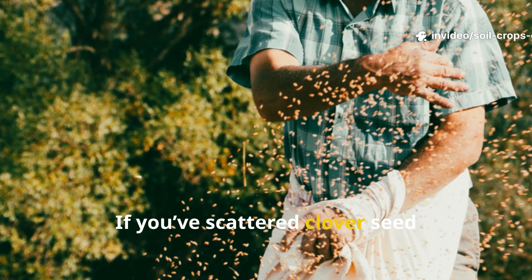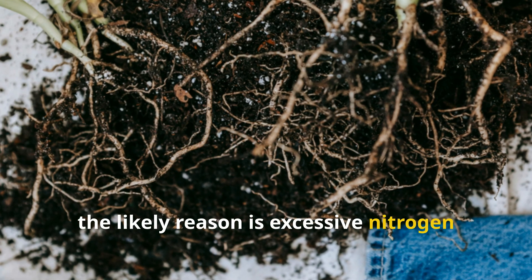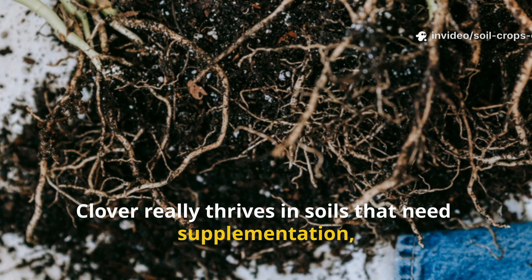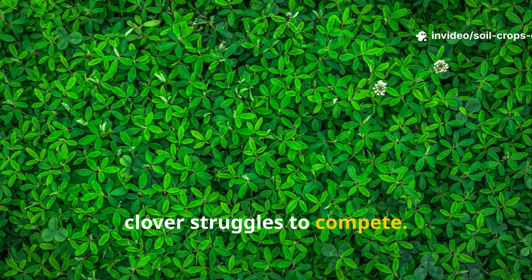If you've scattered clover seed generously but just can't seem to get a healthy patch going, the likely reason is excessive nitrogen in your soil. Clover really thrives in soils that need supplementation, so when nitrogen levels are already high, clover struggles to compete.